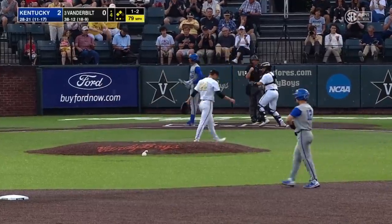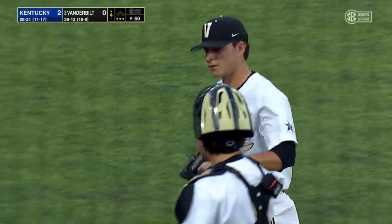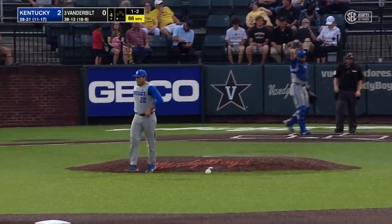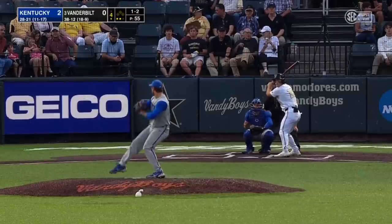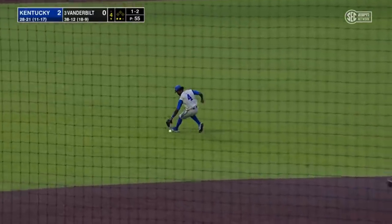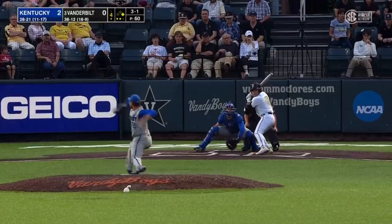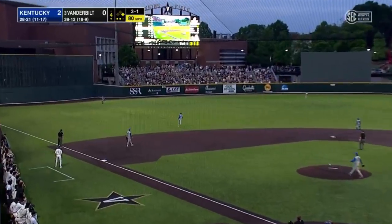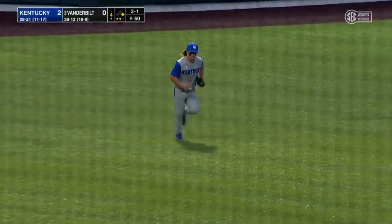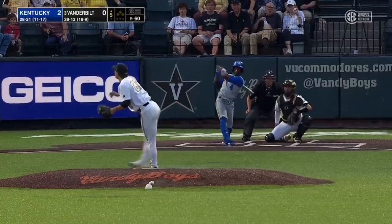Strike three to Ryan Ritter. Kentucky doubles their lead with a run on a couple of singles and a hit by pitch. Ground ball up the middle — base hit. Jack Bolger is two for two in his return to the lineup. Left field — Rodriguez got under it, Austin Schultz makes the catch. Four scoreless innings for Dylan Marsh. Kentucky leads 2-0.